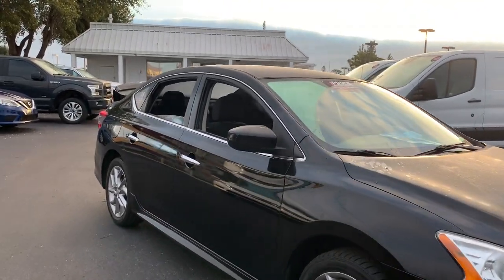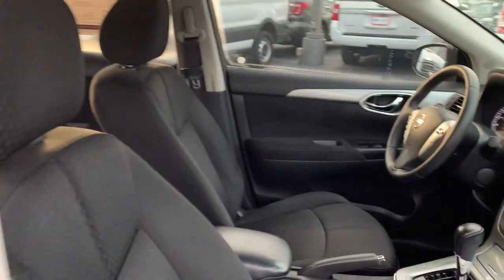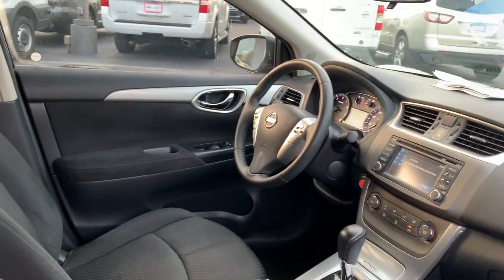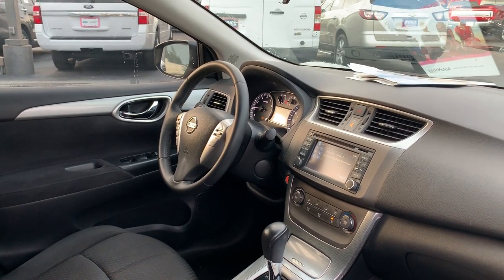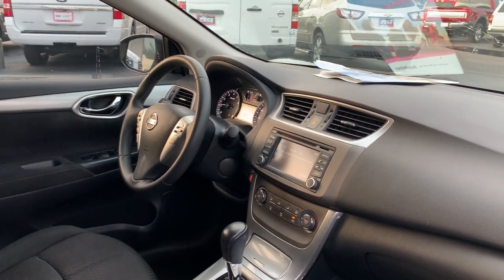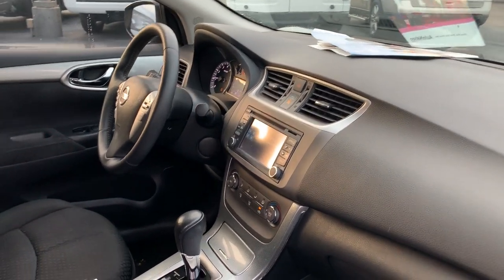This is a 2014 Nissan Sentra SR, black over black cloth interior. Power windows, power locks, power mirrors, leather wrapped steering wheel, Bluetooth for your cell phone, push-button start, satellite radio, CD player, air conditioning, automatic transmission.